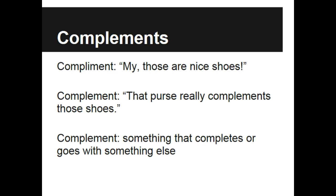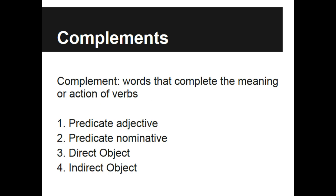So we are going to talk about complements that complete different parts of a sentence. Grammatical complements are words that complete the meaning or the action of the verb. So they could be predicate adjectives, predicate nominatives, or direct and indirect objects.